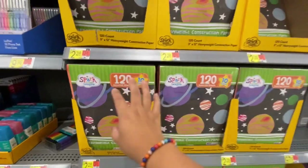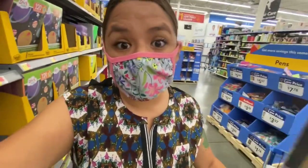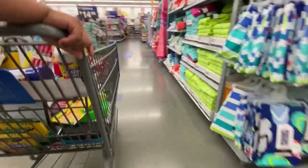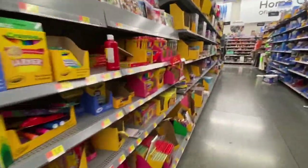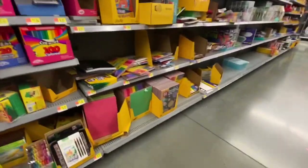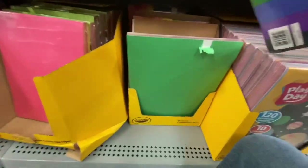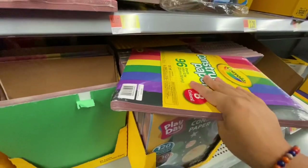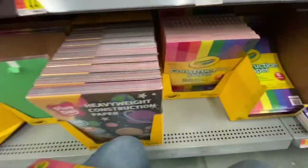You're also going to need construction paper. I do not like the Spark brand — I like Crayola. I feel like the Spark brand rips too easily. Crayola construction paper is the best, there is no other. The price is $2.28. So we're going to get some construction paper.